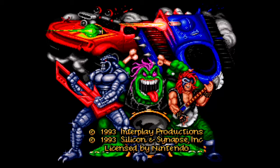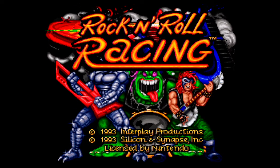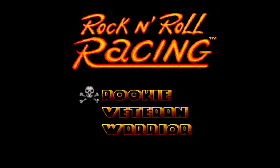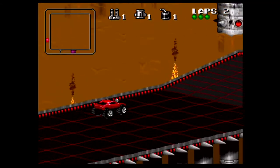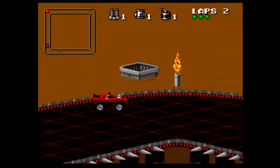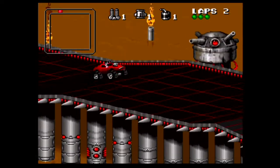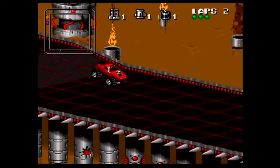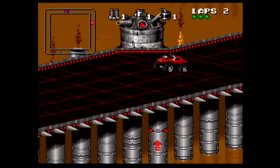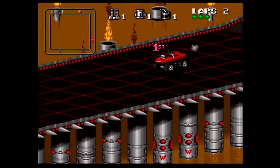This is Rock and Roll Racing, developed by Silicon and Synapse and published by Interplay in 1993. Game Value now has this listed at $45 Canadian. It's a really fun game — I remember renting this when I was younger. I didn't know the music at the time but I thought it was pretty catchy. Anyway, this is still a damn fun game today and adds definite value to this collection.